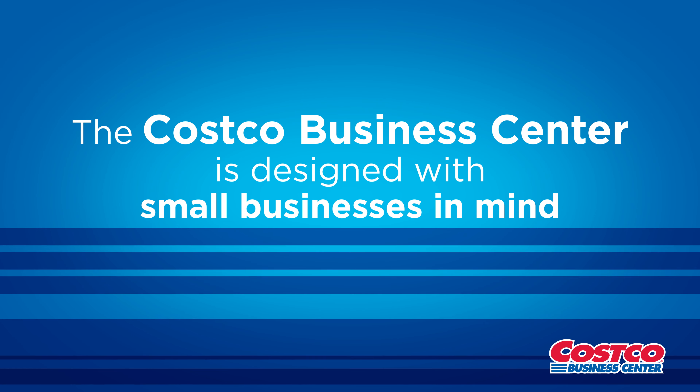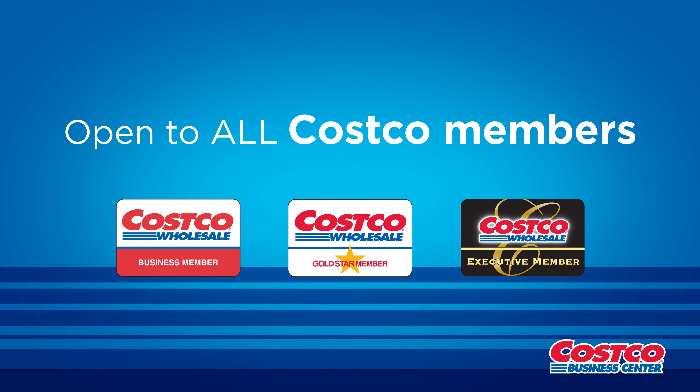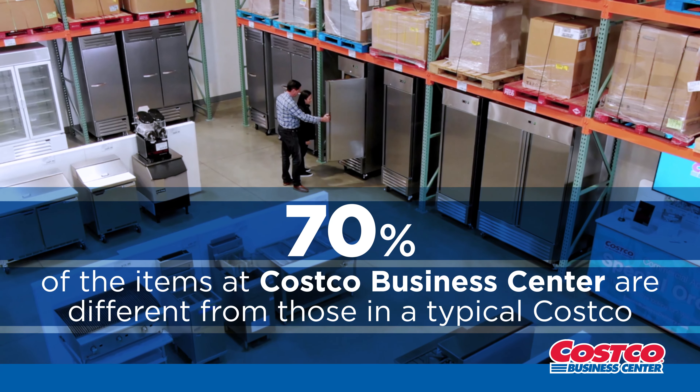The Costco Business Center is designed with small businesses in mind, but open to all Costco members. Did you know that 70% of the items at the Costco Business Center are different from those found in a typical Costco?